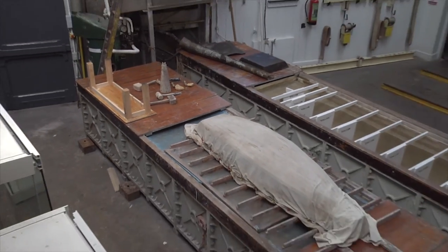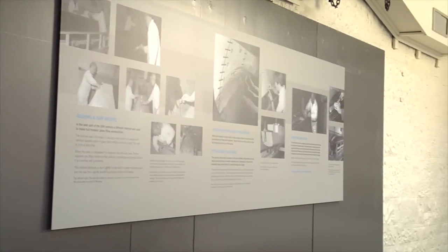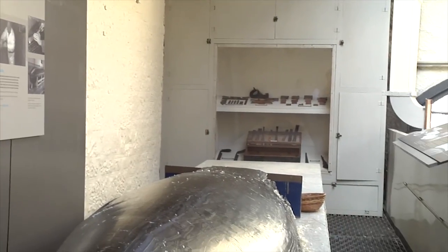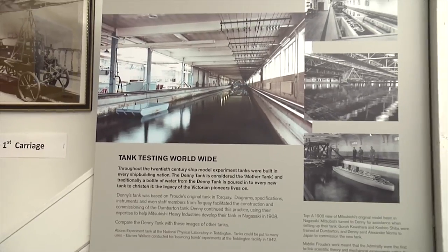It's kind of an honour to take people around and share history. That's what I like about working here. I've been here 24 years now — that's when I first started in here.